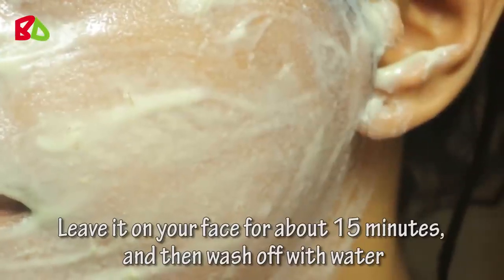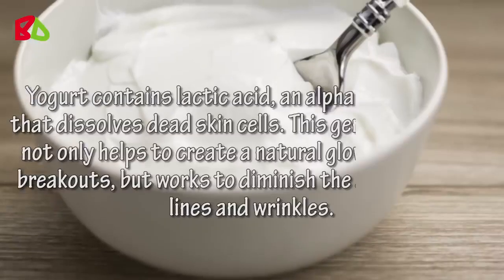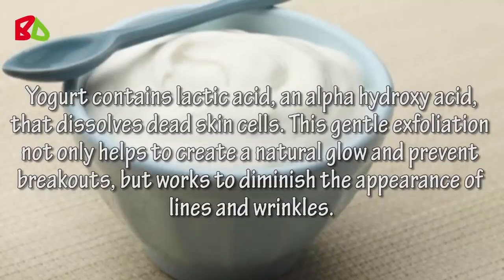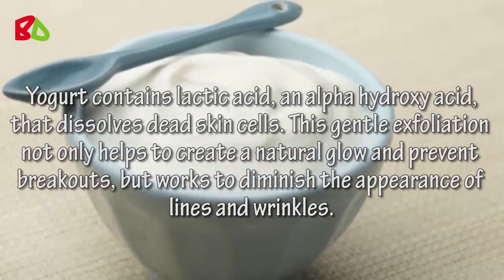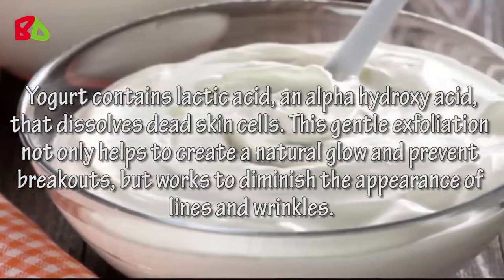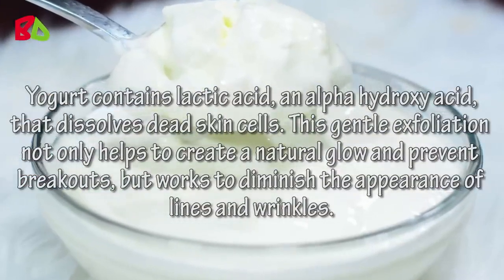Leave it on your face for about 15 minutes and then wash off with water. The yogurt contains lactic acid, an alpha hydroxy acid, that dissolves dead skin cells. This gentle exfoliation not only helps to create a natural glow and prevent breakouts, but works to diminish the appearance of lines and wrinkles.